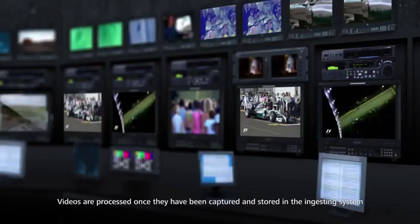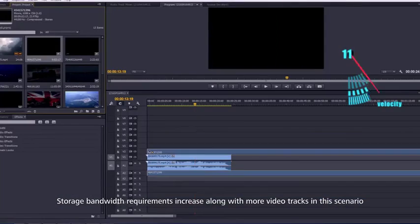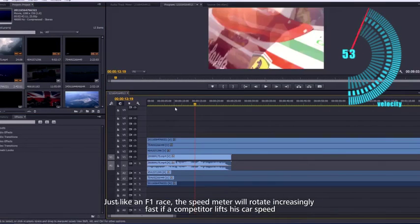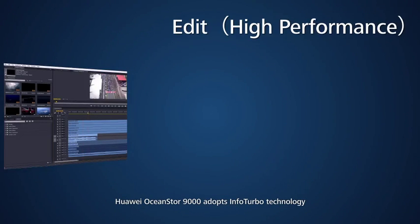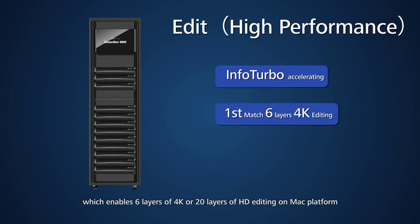Videos are processed once they have been captured and stored in the ingesting system. Storage bandwidth requirements increase along with more video tracks in this scenario — just like an F1 race, the speed meter rotates increasingly fast as a competitor lifts his car speed. Huawei OceanStore 9000 adopts InfoTurbo technology, which enables 6 layers of 4K or 20 layers of HD editing on the Mac platform.